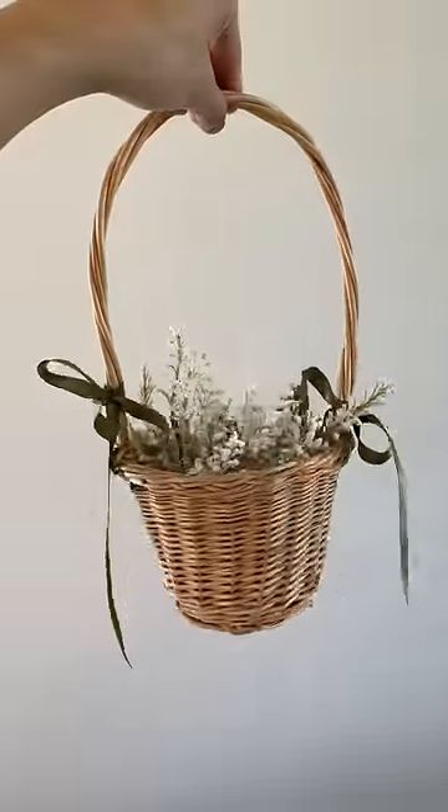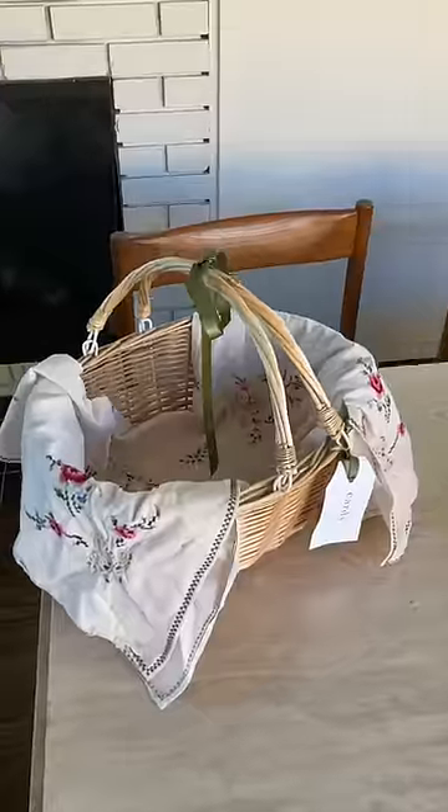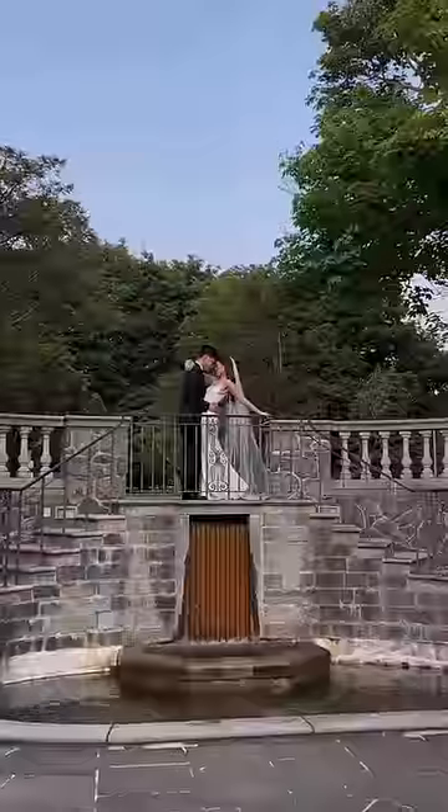I thrifted this basket — super cute. I also DIY'd this pillow out of a thrifted pillowcase, as well as our card basket and the little textile in it. All the thrifted welcome table decor costs under $3 each.